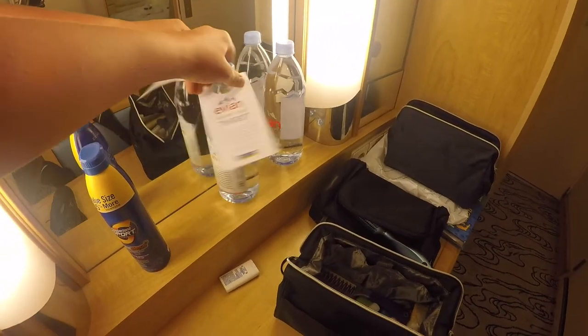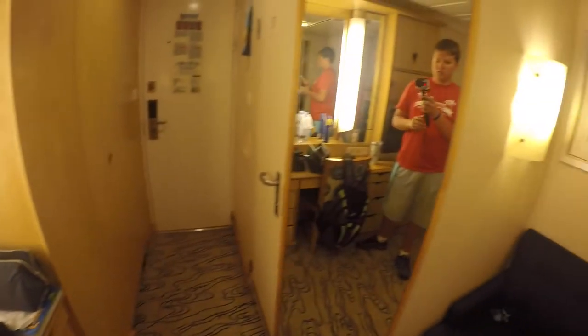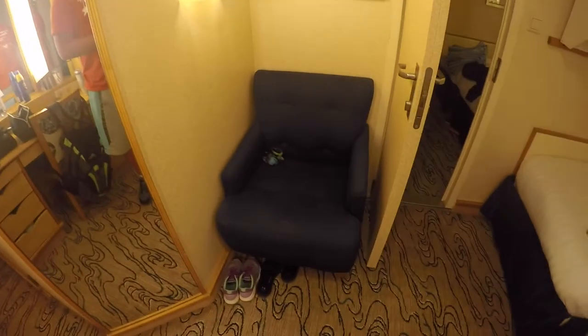The water right here is what comes in your room when you get there, but it costs money so don't drink it. There's a little chair to sit on if you feel luxurious, or you can just lay on your bed.